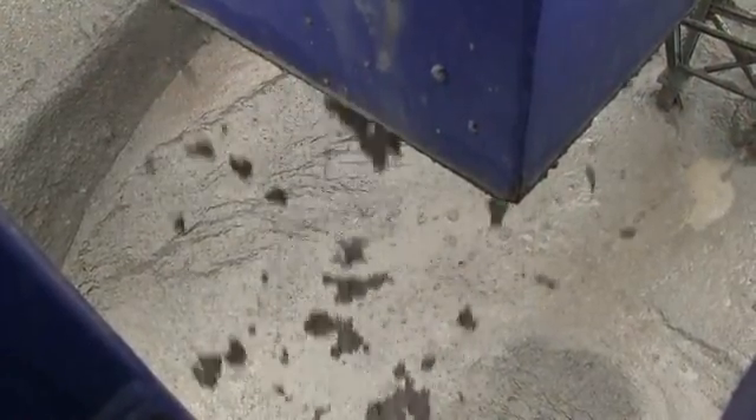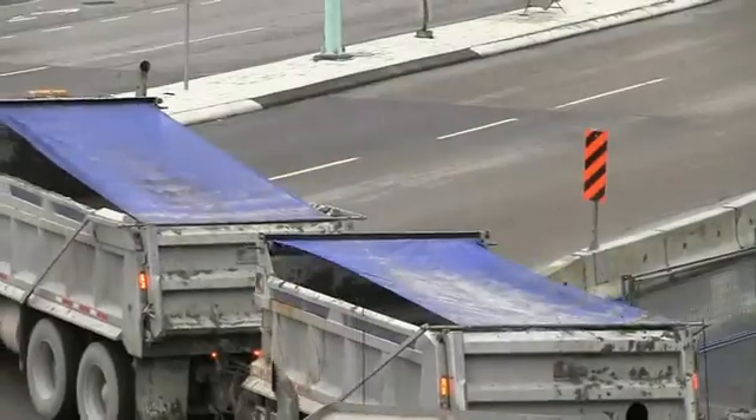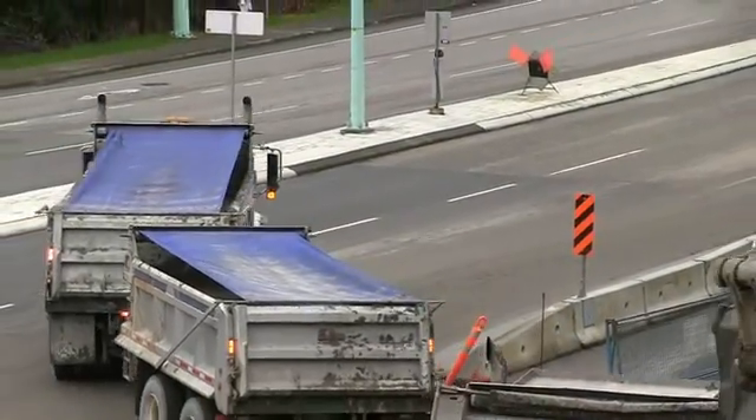Emerging at the tunnel works yard, a second conveyor deposits the material in a pit beside the Barnett Highway in Port Moody. The spoils are then trucked away to an approved disposal site.